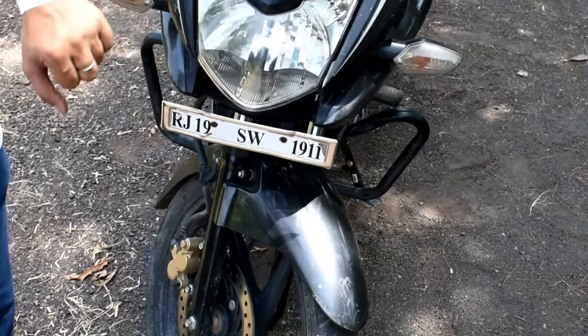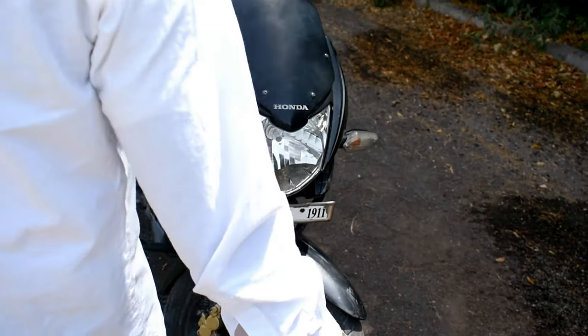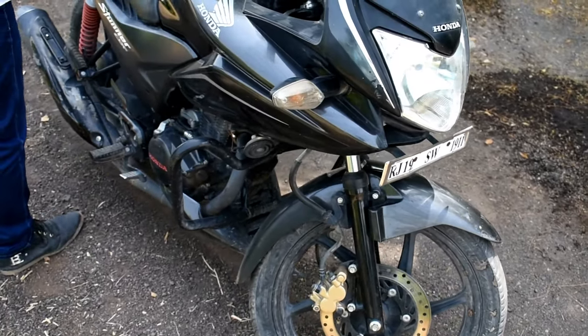If you talk about the light, you will get a headlamp which generates a good light. If you talk about weaknesses in this bike, they didn't do too many things wrong.